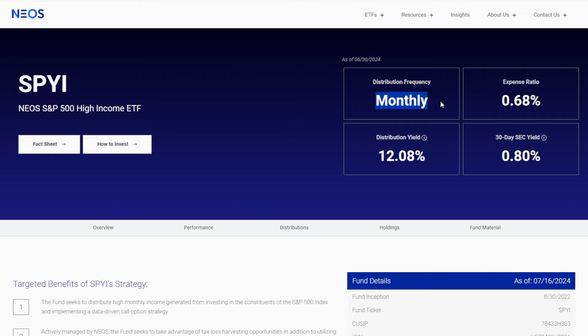SPYI, just like JEPI, also pays a dividend monthly, which is great — especially because my specific strategy with dividend investing is to build a portfolio that can take care of bills and other expenses. SPYI's distribution yield, as of right now, is around 12.08%, which is almost double that of JEPI.